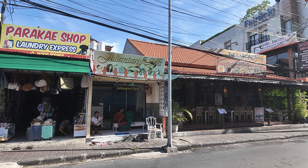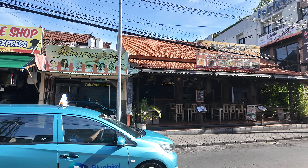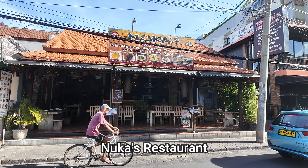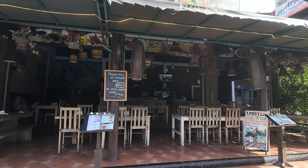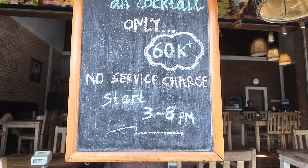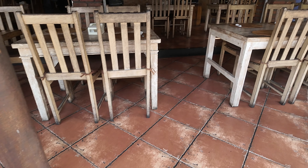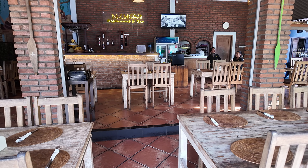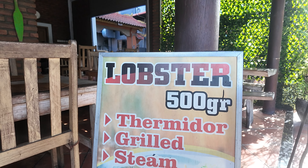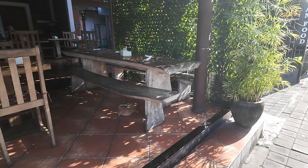Just next door there we have Juliantara Spa. Moving on from that we have Nuka's restaurant. Nuka's also has accommodation. We'll show you the restaurant first - some of the happy hours on cocktails at 60k. It's got a very big menu here. Just inside we have a beautiful collection of wooden tables and chairs and a counter area in the back. There's the lobster. No service charge - that's all here at Nuka's.